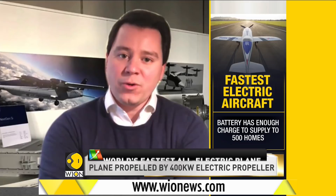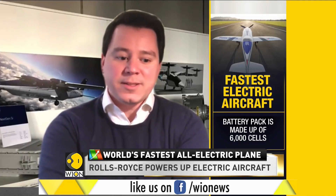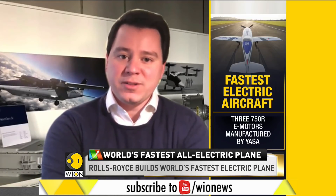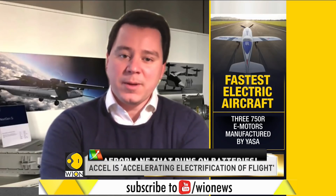If you electrify an aircraft, you can look to improve efficiency by 10% to 15%, especially in a hybrid configuration. So there's a route creating better operating models for the airlines as well. For us in this project of the racing plane, it was really about creating the technology that's going to lead to a better business case, but equally about inspiring people and convincing them that this is possible and this is coming.